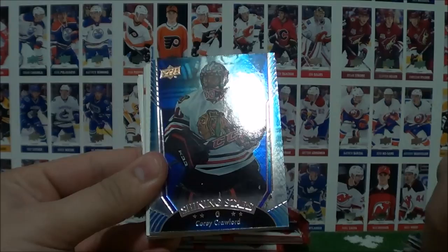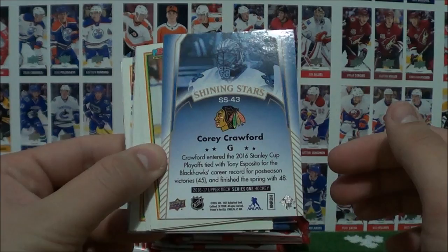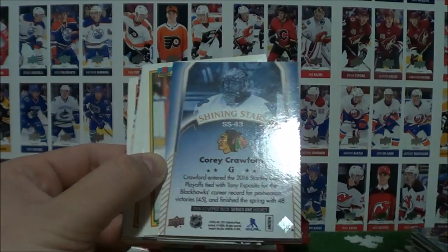Okay, that's a nice surprise — a blue Shining Stars of Corey Crawford. Wow, I wasn't expecting to pull any inserts like that. That's pretty cool. They don't have a lot of value, but if you put this set together it's really nice. And this is actually a goalie one. I think they did it this year where they're a bit harder to get. Still a nice insert there. Let's keep going here.